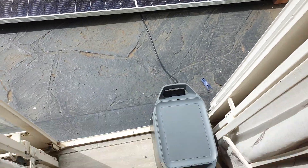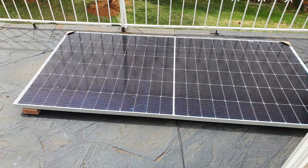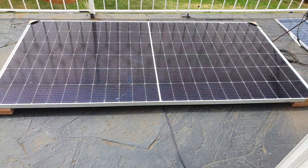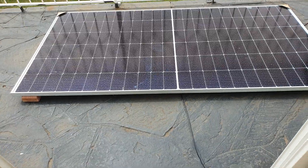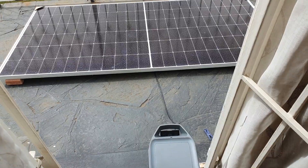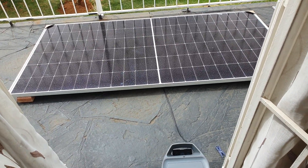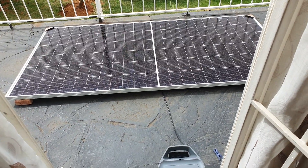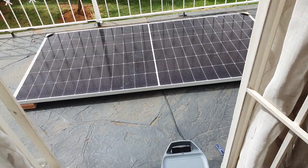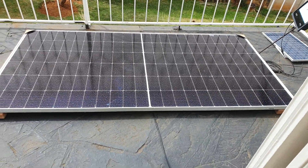The best time to charge your EcoFlow Delta 2 is from 11am to 3pm. As you can see, the day is very cloudy with a little bit of sun, and it's giving around 200 watts of power. So yes, 200 to 300 watts from 11am to 3pm — and this is in April, so it's like autumn.